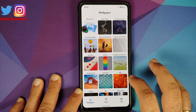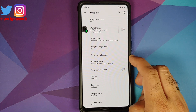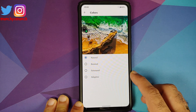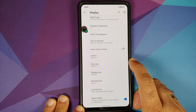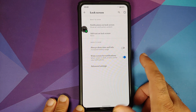You can choose your screen timeout, there's a toggle for auto-rotate, and you have the ability to change the colors — natural, boosted, saturated, or adaptive — so no live display on this build. You can also configure font size, display size, and screen saver.